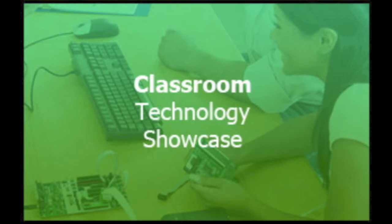Welcome to the September 13th, 2012 episode of the Classroom Technology Showcase podcast, a podcast created by the Canyon School District Education Technology Department to share the great things that our teachers are doing in their classrooms using education technology tools.